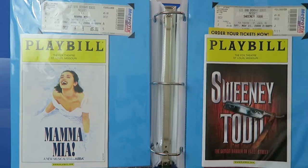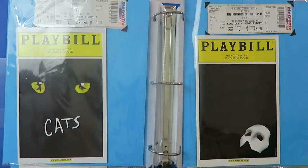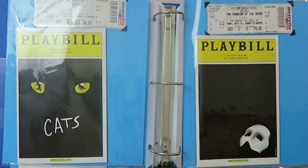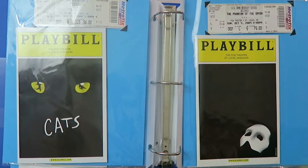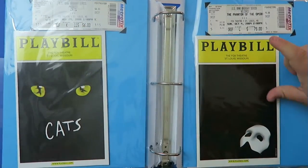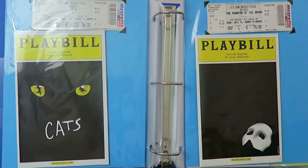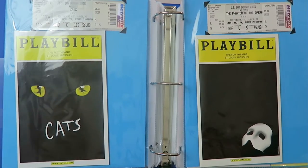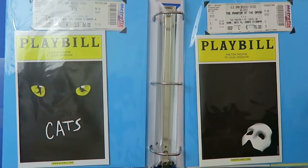And then here again is another Cats and Phantom pairing — I honestly did not plan this, it's completely by accident. It's kind of interesting to have Cats and Phantom be next to each other at two different points in the binder. As you can see, they're at different times: this is November 2008 and this is October 2009. These are both great shows and I love them so much. I'm especially excited that they are doing a reboot of Cats and I hope it tours again, because I will go see it.